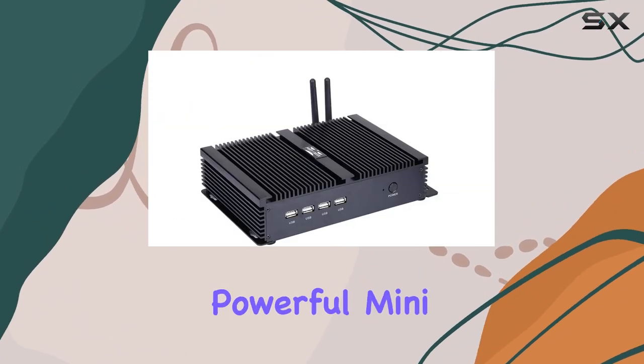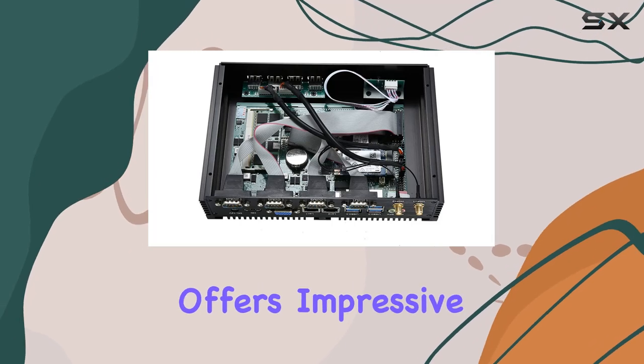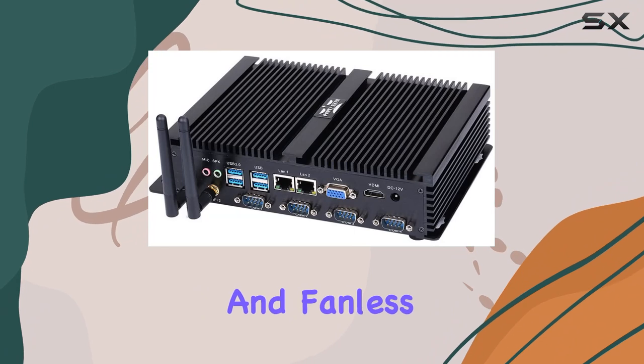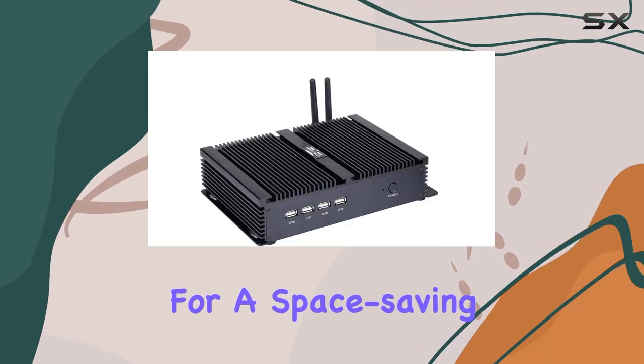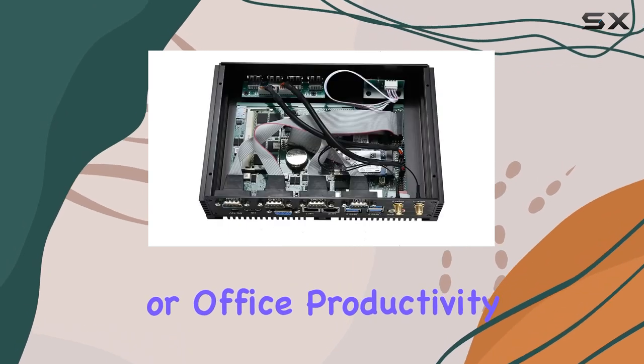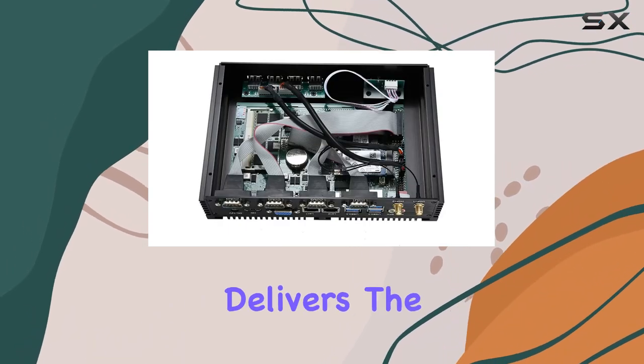Overall, the Partaker Powerful Mini Desktop Computer offers impressive performance, reliability, and connectivity in a compact and fanless design. Whether you're looking for a space-saving solution for industrial automation, digital signage, or office productivity, this mini PC delivers the goods.